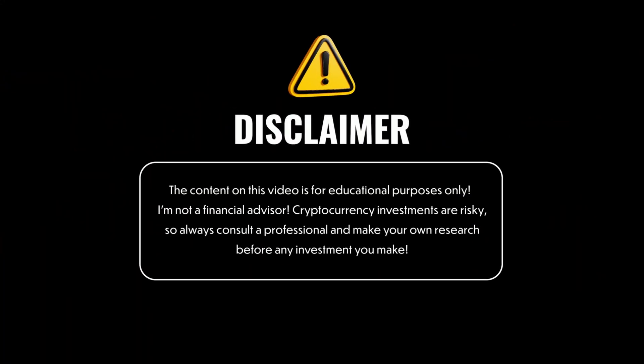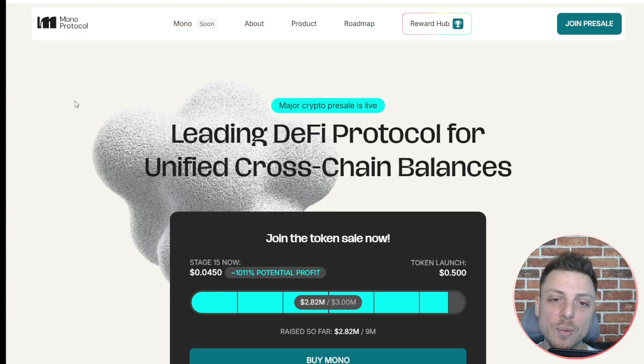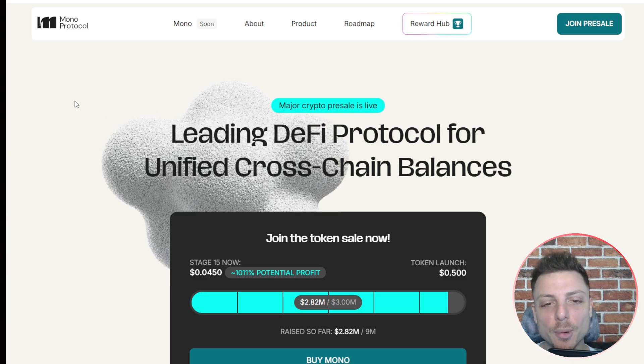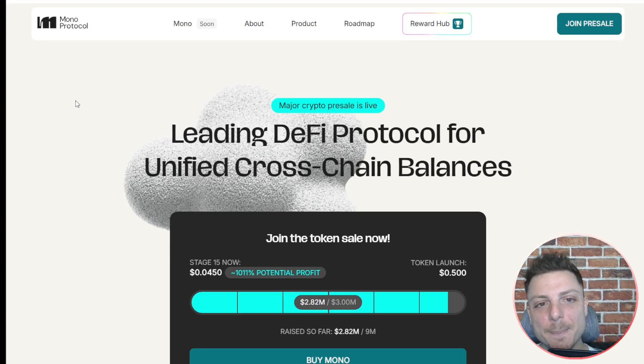This video is clearly not financial advice, only intended for entertainment purposes. Mono Protocol is a leading DeFi protocol for unified cross-chain balances.